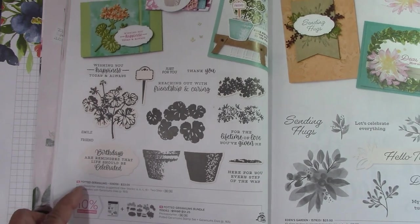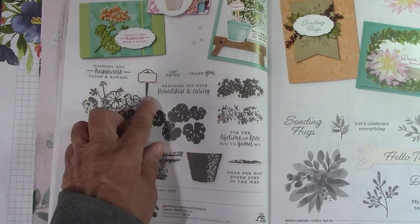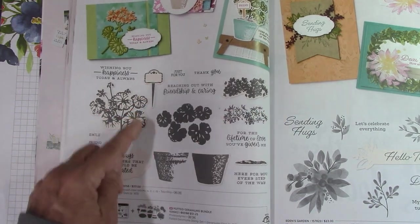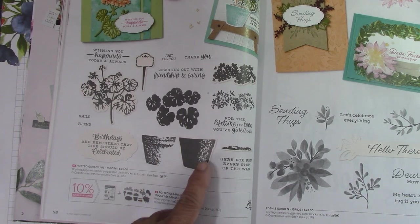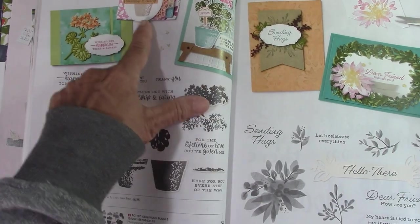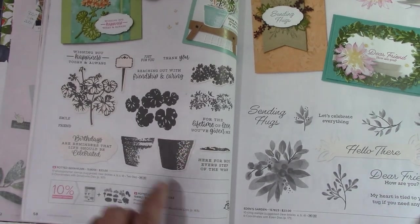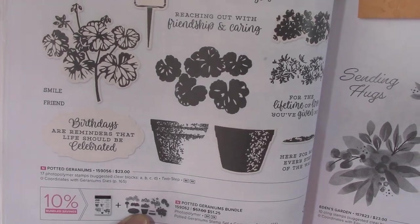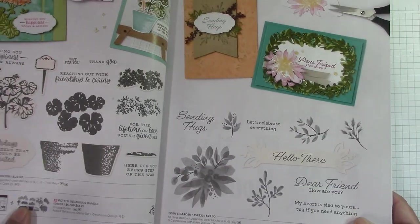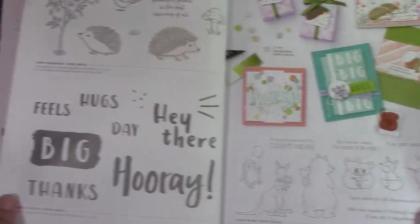Potted Geraniums — I love this set because of this little tag right here. The pots look like they're distressed, which I love about it too. I think this would be a fantastic bundle. It comes with some nice dies. Eden's Garden was a carryover — we had fun with that.